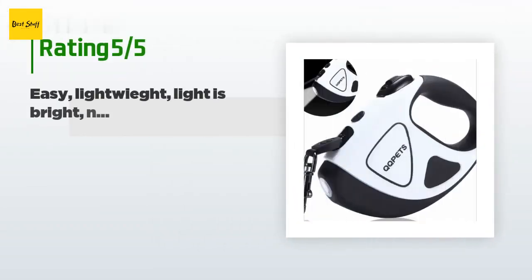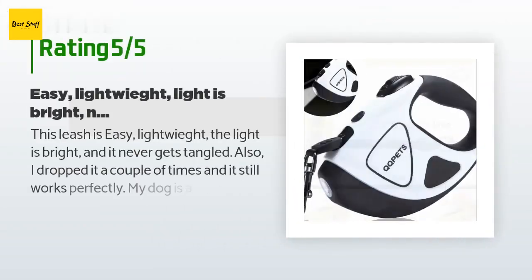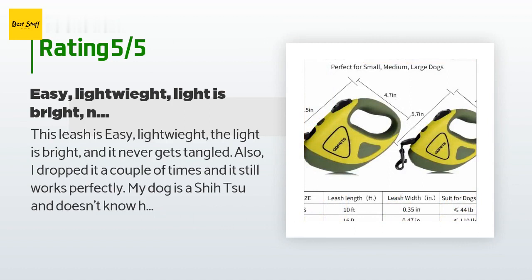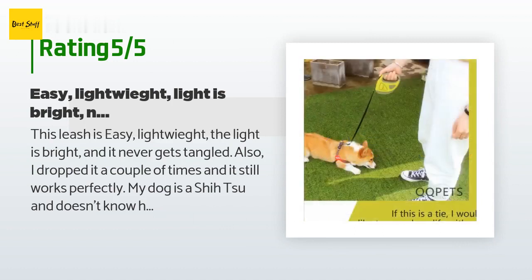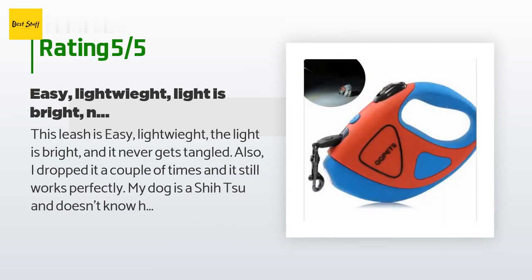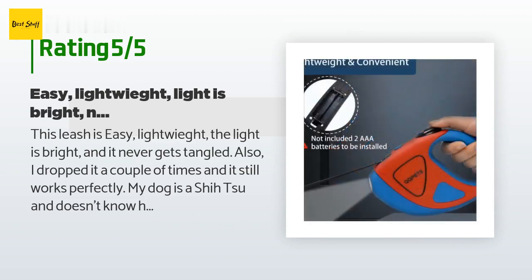This product has an average of four stars from more than 204 customer reviews. A customer said: 'This leash is easy, light, and the light is bright — it never gets tangled. I dropped it a couple of times and it still works perfectly. My dog is a Shih Tzu and doesn't know how to walk in a straight line. He is perfectly dopey and this leash makes it a lot easier to walk him with his constant stopping, going, and zigzagging.'